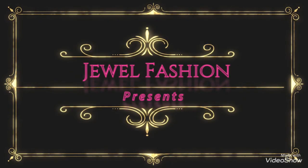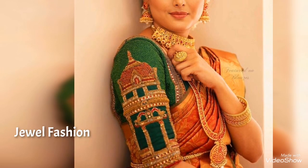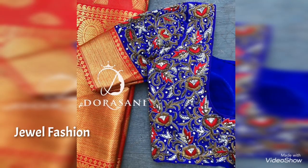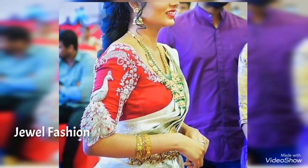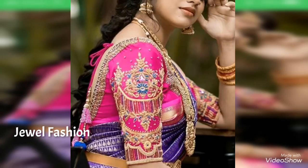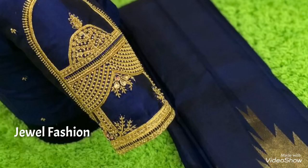Hello friends, welcome back to Jewel Fashion. In today's video we have brought you all this heavy hand embroidery bridal saree blouse designs. These are beautiful Kanjivaram saree blouse designs highlighted with the saree work. You can see beautiful peacock design embroidered, and a beautiful sequenced flower design work on a contrast blouse.